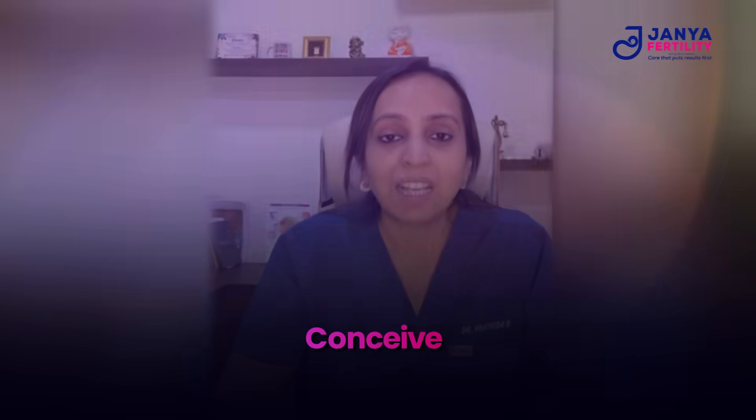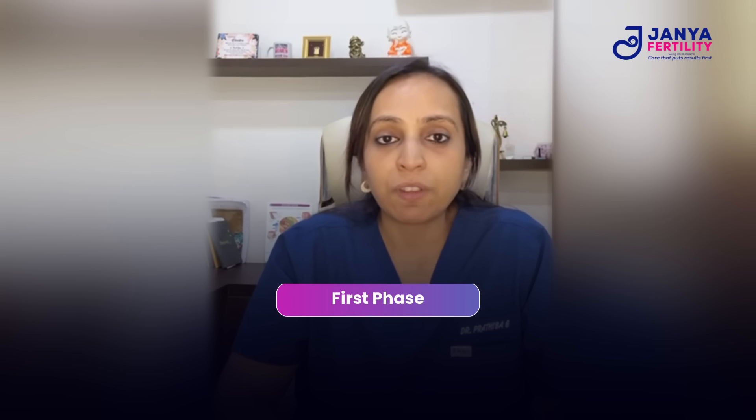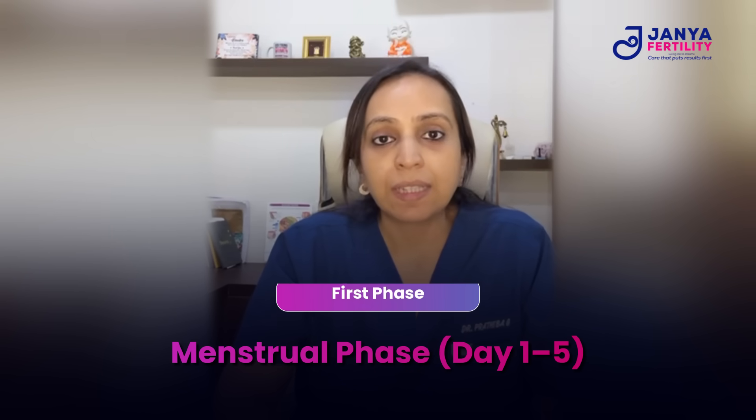Coming to the first phase — the menstrual phase — it usually lasts from day one to day five of your cycle. This is the phase that most of us associate with our period, or when uterine lining shedding happens.